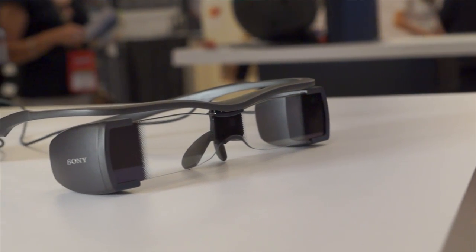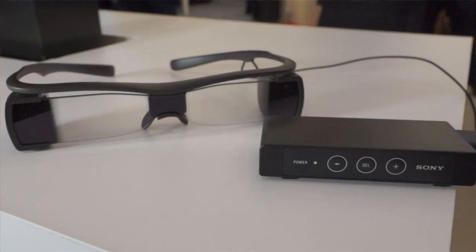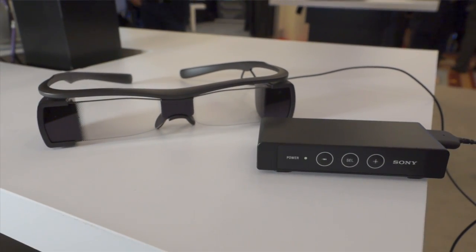You can get everything you need just right here. What's neat about these is that this is not something you're going to have to buy yourself — this is something that theater owners are going to make available to you. If you have need for an assistive device while watching a movie, the theater owner will just provide this. You don't have to go to any special screening for the hearing impaired; you can go see any movie with your friends, whenever you want.